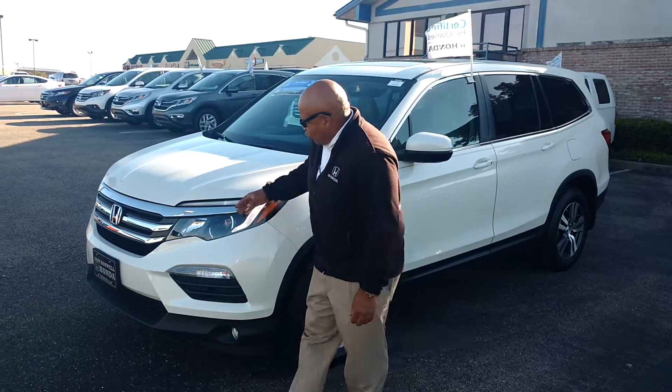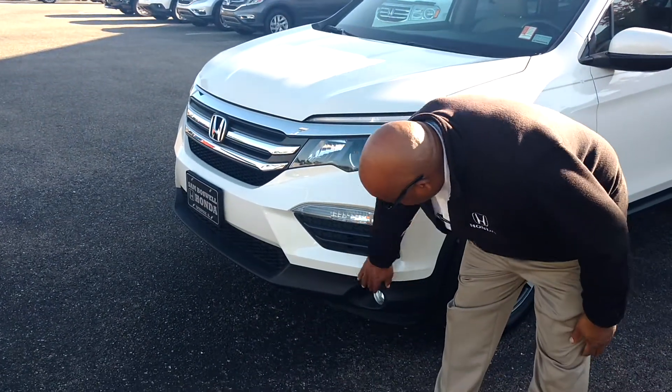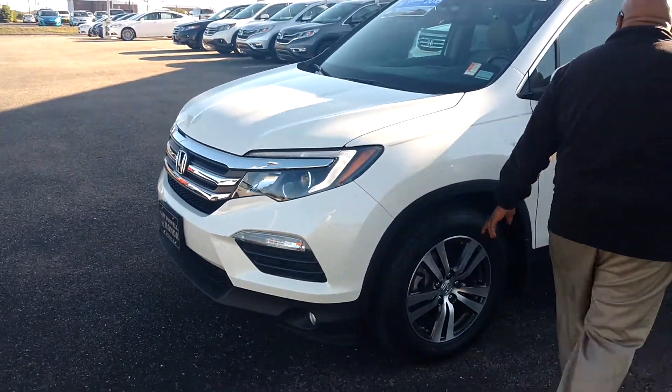First of all, I'm going to show you the LED lights with the projected headlights. These are your fog lights down here. And the alloy wheels.